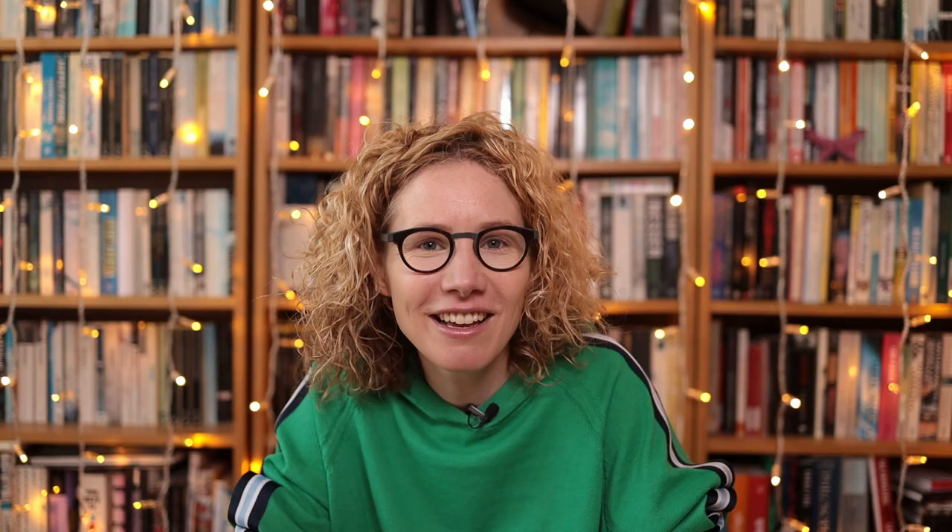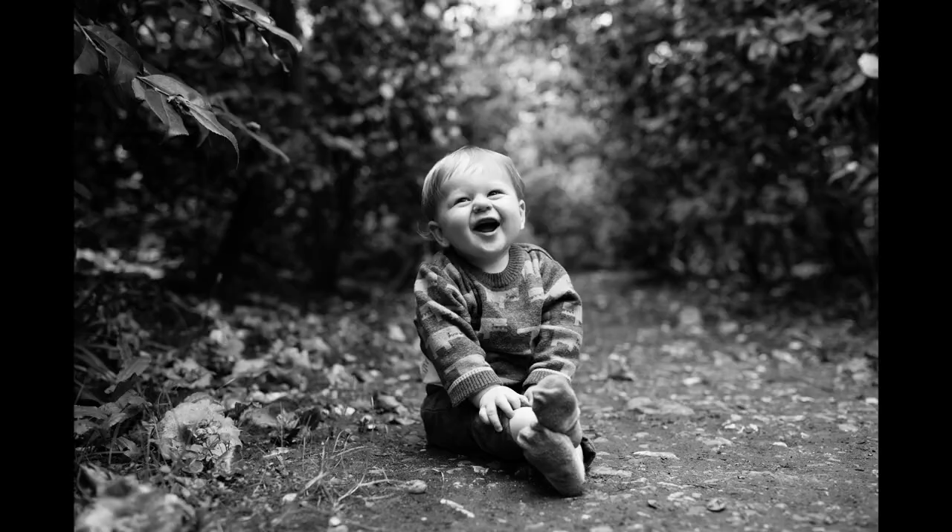Having spent a few days shooting solely with the 35mm, I feel more confident with the lens. I have a clear idea of its strengths both for storytelling and also as a portrait lens. Now when I'm working fast in the day-to-day activity and mayhem of family shoots, I'm using the lens with more confidence and I'm getting better results.